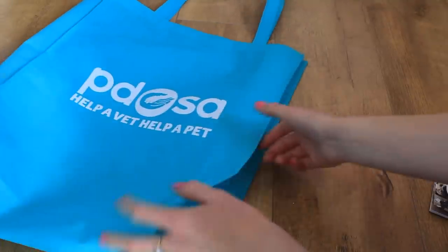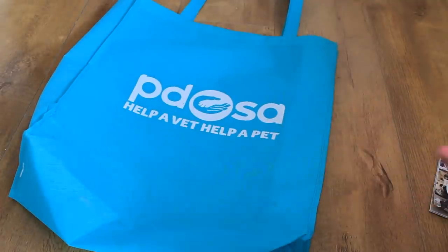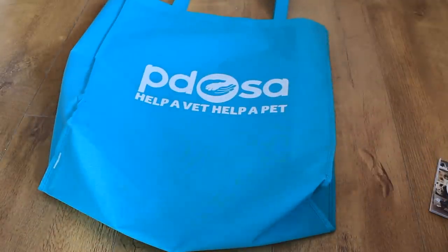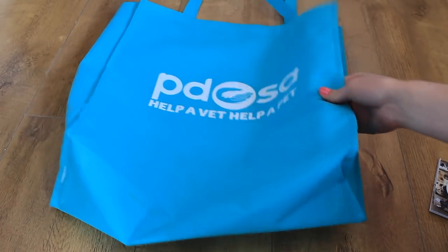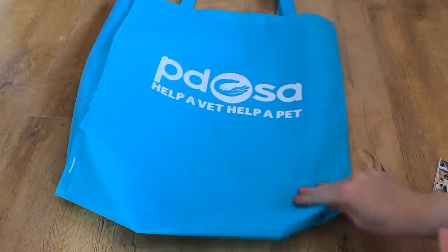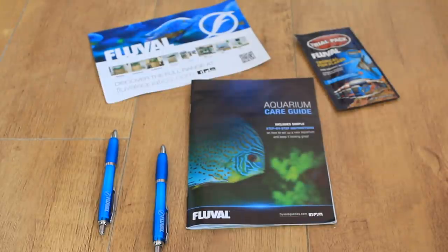I also got a free bag from PDSA. These guys always give out freebies and we were talking for ages with them - there was a particular lady who chatted with us for ages about so many different things. I was telling her about the guinea pigs and my friend was telling her about her dogs and rabbits. It's a really good bag - huge and strong - and it's what I used to carry all the items I purchased because it was the perfect size.